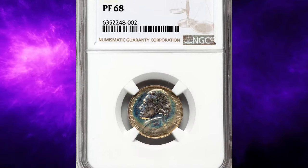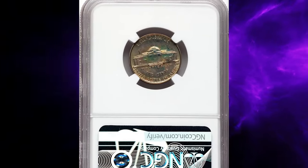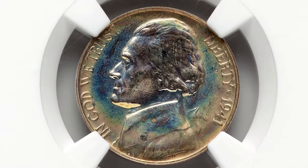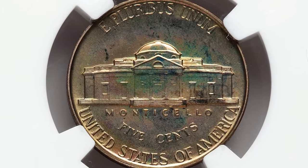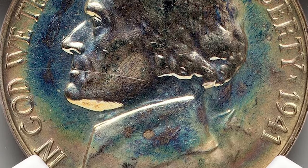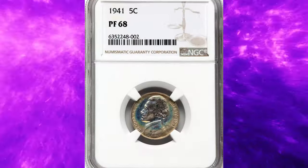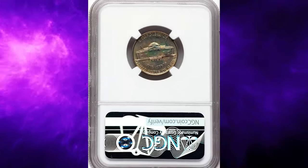Sales of proof nickels rose by several thousand pieces for 1941 as coin collecting in general gained popularity. Gems are available, though a combination of technological limitations and poor storage options limited the number of very high-grade examples. Cameo proofs are exceedingly rare for this date. From a small mintage of 18,720 pieces, a 1941 proof Jefferson nickel is a prime condition rarity at the PR68 grade level. NGC has graded fewer than 20 coins in PR68 grade.